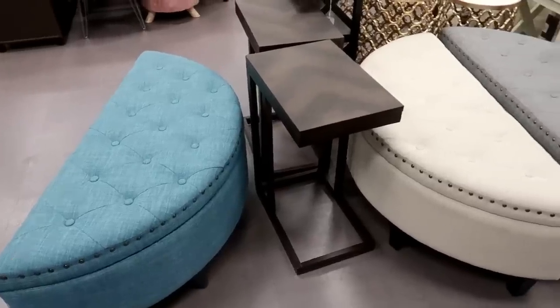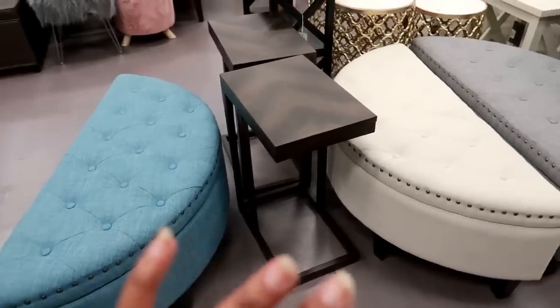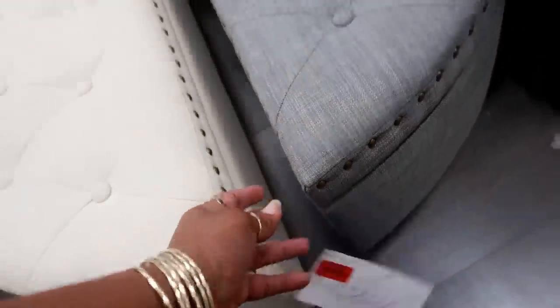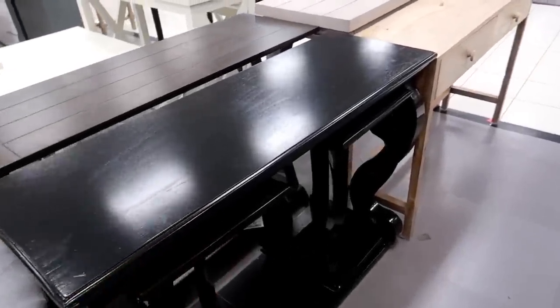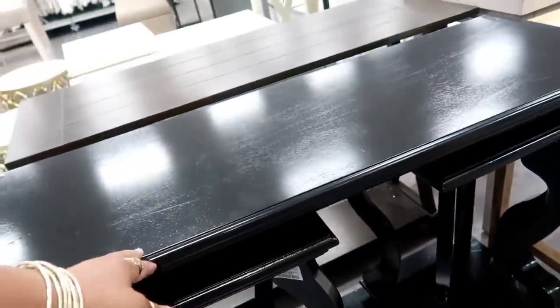Hey you guys, welcome back! I am still in Burlington, just over here looking at their furniture. I just looked at their shoes. They still have these ottomans — I see blue, white, and gray — and these are on clearance for $89.99. They do open so you have storage. They have some cute little tables, and this mini table is $39.99.